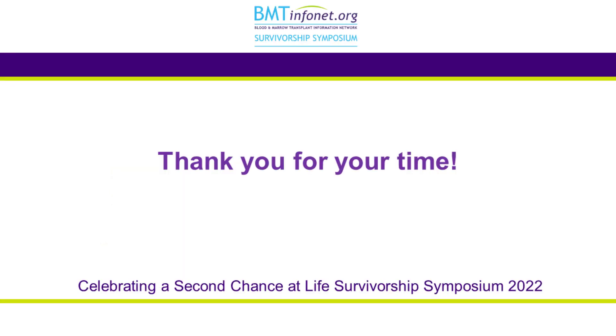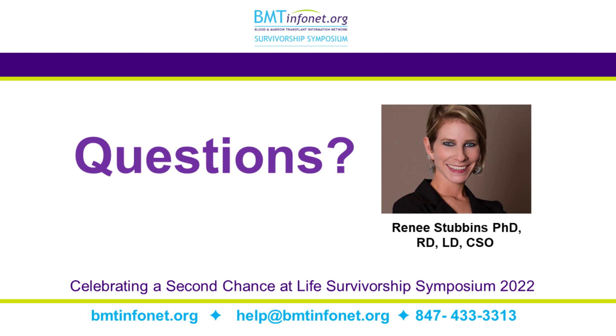I would like to take this time to thank you for letting me come and talk with you today. I hope the information was informative and helpful. I'd be happy to take any questions. Thank you so much, Dr. Stubbins, for your wonderful presentation. We will now take questions — please type them into the chat box on the lower left-hand corner of your screen. The first question: what are your thoughts on anti-inflammatory diets? I have a lot of itchiness associated with skin GVHD — would an anti-inflammatory diet help with that?